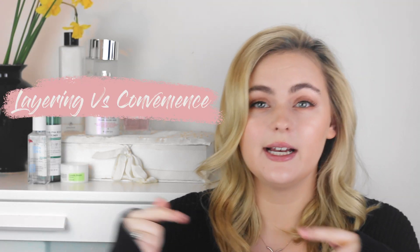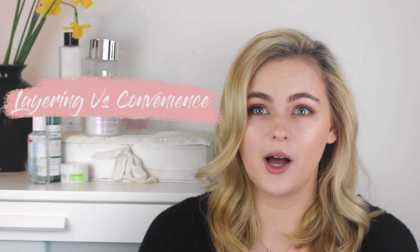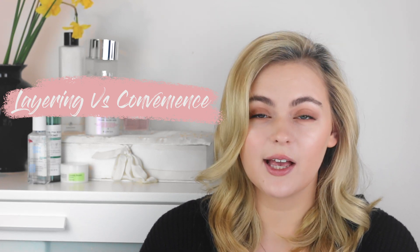This leads to the next big difference: layering versus convenience. The Western preference is to use fewer products but apply thicker layers, which is much more convenient. If you're only using four products you need them to work hard for you, but if you're using 10 or 12 products every night you can afford to be much more specific about what each one does. This shows really well in texture differences — toners in Korea tend to be much more watery than Western toners, which are more viscous, because in Korea you apply a very thin toner, then a very thin essence, then a very thin serum, building up those layers.